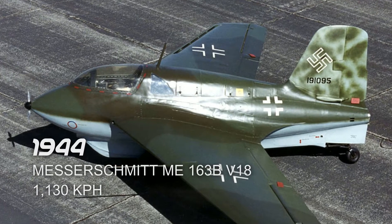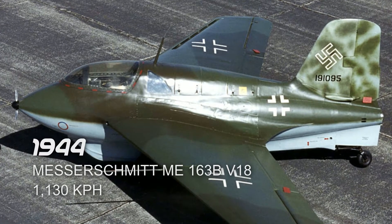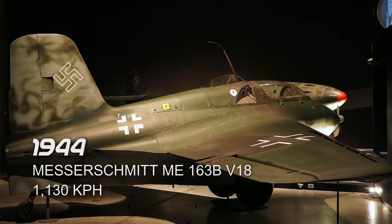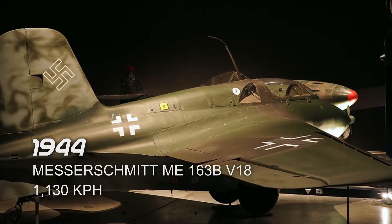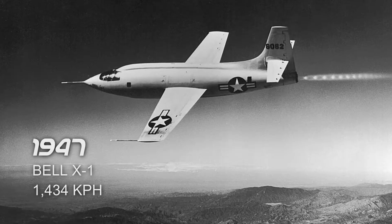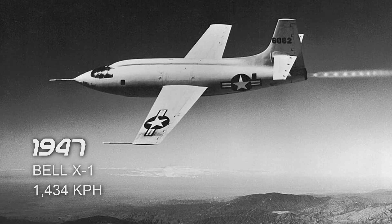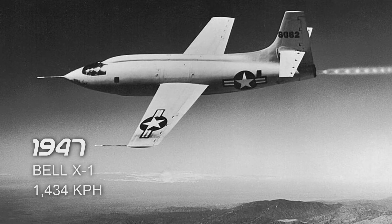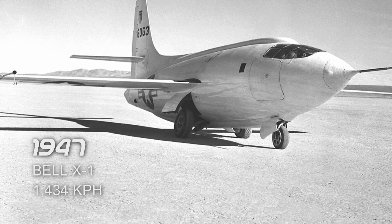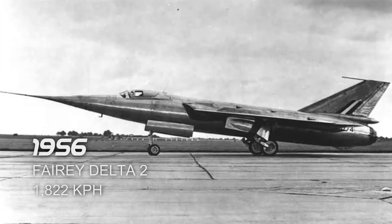Next is the Messerschmitt Me 163 B V18 in 1944, which reached a top speed of 1,130 km/h. It took its flight in Lagerlechfeld, Germany. Next is the Bell X-1 in 1947, which reached a top speed of 1,434 km/h. It took its flight in Muroc, California, United States.